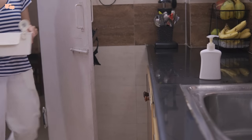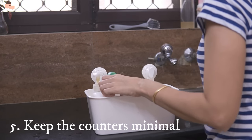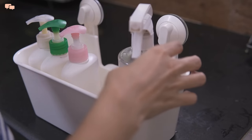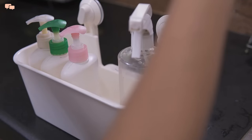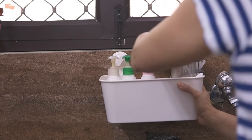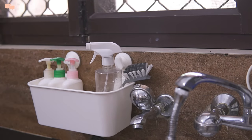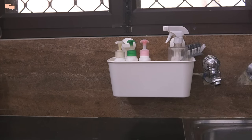But keeping everything on the countertop is an additional effort of moving everything before cleaning. So I use a suction basket as a sink caddy to keep my countertop near the sink absolutely clear. The sink area remains clear, reducing my effort of shifting things to clean the area again and again. With strong suction, there is no need to even drill the walls — everything is still within my reach yet away from the base.